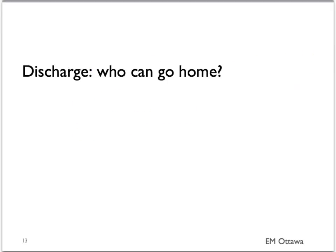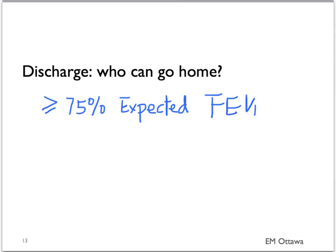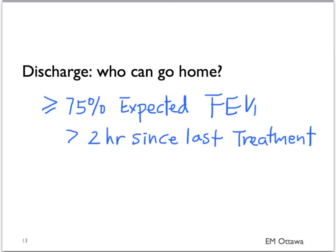Let's say we're treating our patients and they're feeling better — who gets to go home? The patient needs to be in no respiratory distress and on their last FEV-1 have more than 75% of the expected number. This also has to be at least two hours since the last treatment with a bronchodilator.